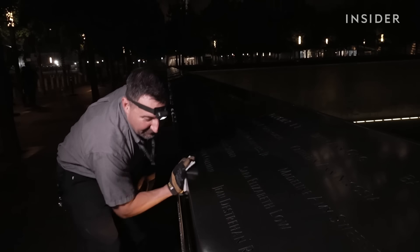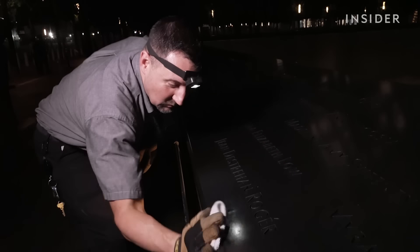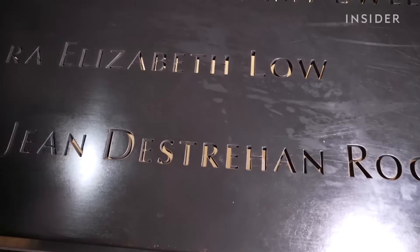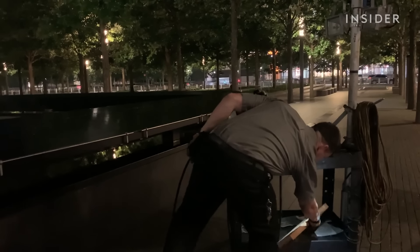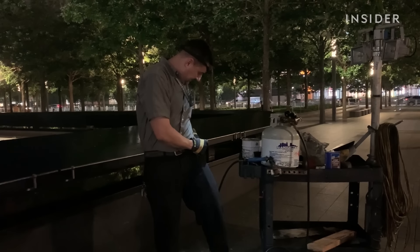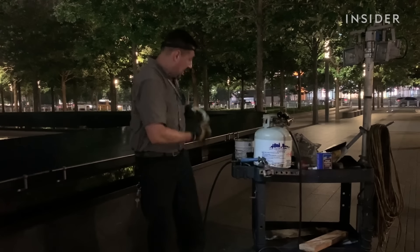When people do something like that, Ryan wouldn't say it makes him angry — he gets it. Some of these people might not have even been alive when it happened, or were too young to understand. His uncle was a New York City firefighter who was hurt really badly here, but luckily he survived.